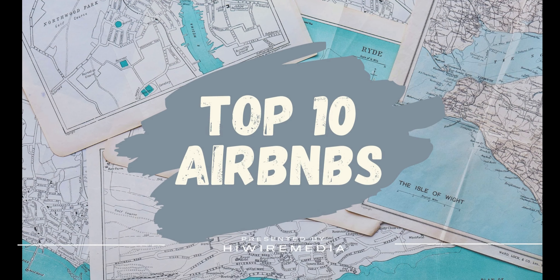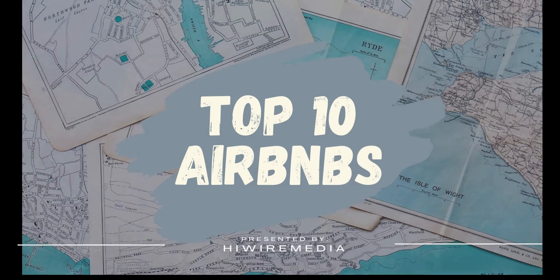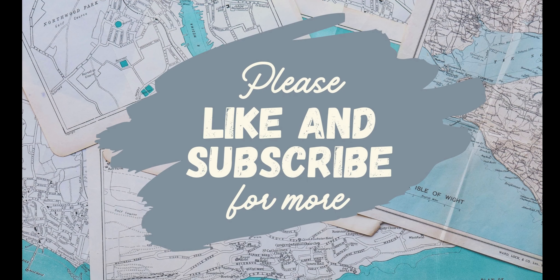Welcome to our latest top 10 Airbnb video. If you enjoy videos like this, please consider liking and subscribing for more.